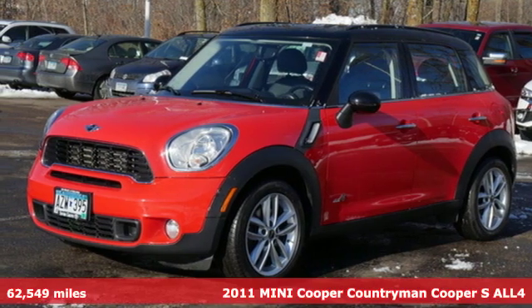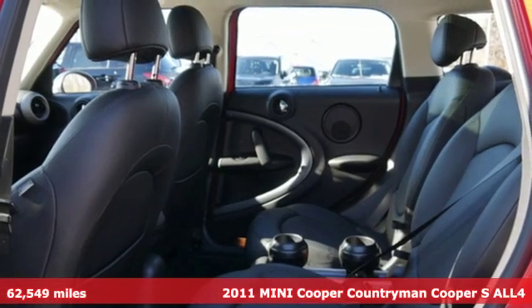It's a 2011 Mini Cooper Countryman. Mini, let's motor.